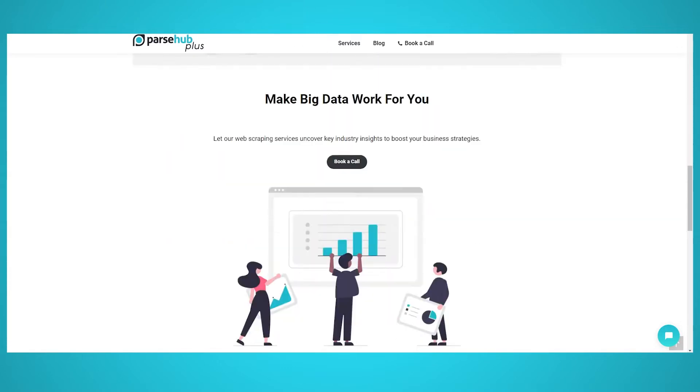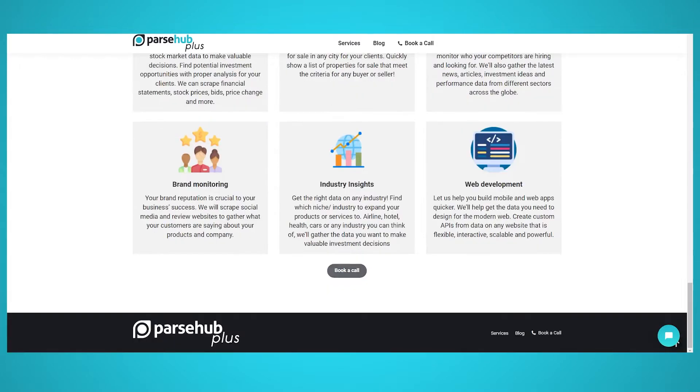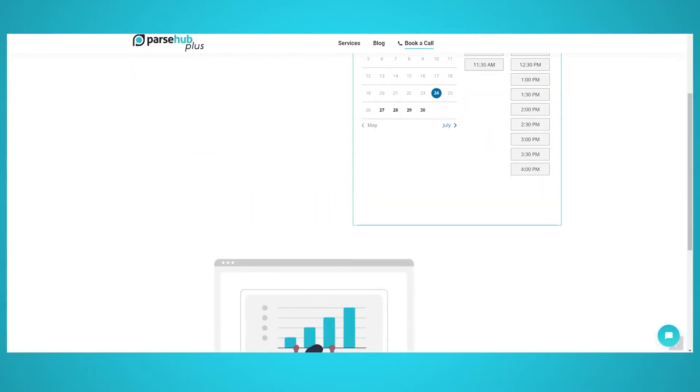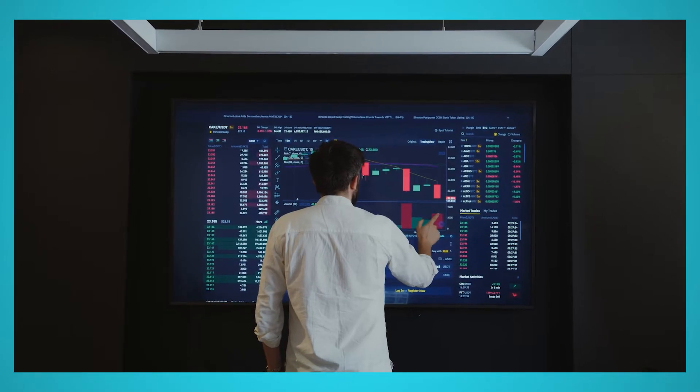Parser Plus is a dedicated enterprise version of Parser, the free web scraper, which allows you to scrape millions of entries online. The best thing about Parser Plus is the direct support you get for your specific data needs. On top of that, everything is scraped on the cloud, so you don't need to invest in servers.